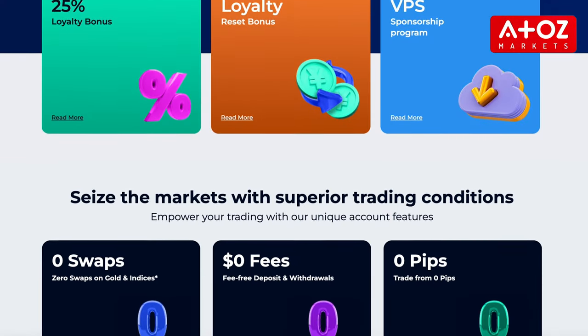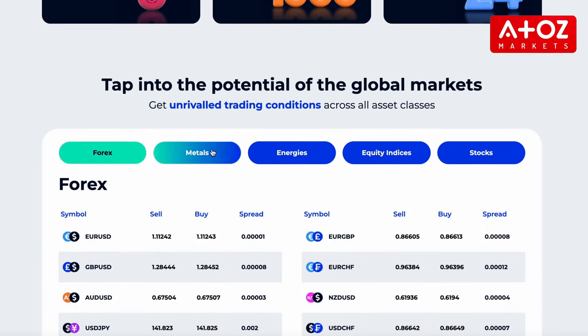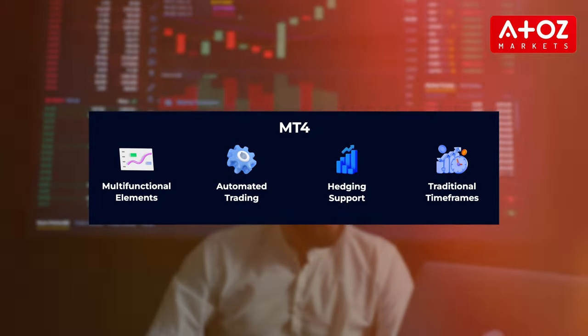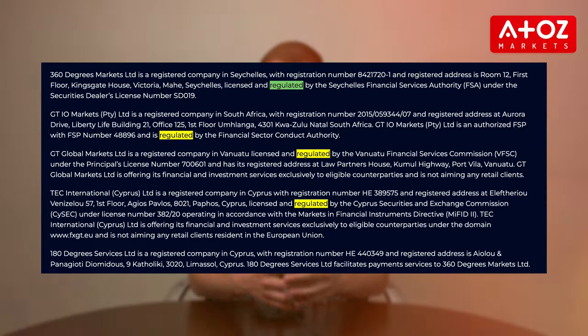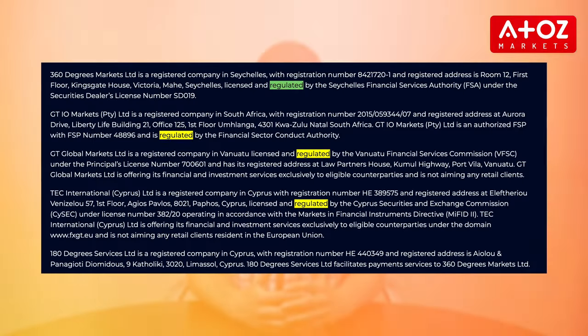On the pro side, FXGT has a user-friendly interface that is easy to navigate and available in multiple languages. They offer access to a diverse range of financial assets and advanced trading tools such as charts, indicators, and technical analysis tools. Plus, FXGT.com has a dedicated customer support team available 24/7, and they are a regulated broker providing users with added security and peace of mind.